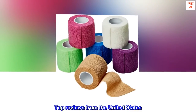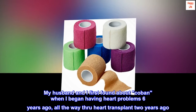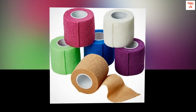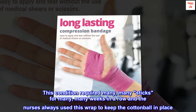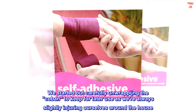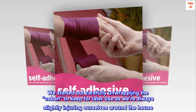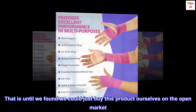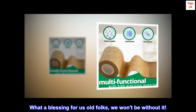Top reviews from the United States. My husband and I first found out about this product when I began having heart problems six years ago, all the way through a heart transplant two years ago. This condition required many, many sticks for many, many weeks in a row and the nurses always used this wrap to keep the cotton ball in place. We started out carefully unwrapping the co-band to keep for later use, as we're always slightly injuring ourselves around the house — that is until we found we could just buy this product ourselves on the open market. What a blessing for us old folks; we won't be without it.